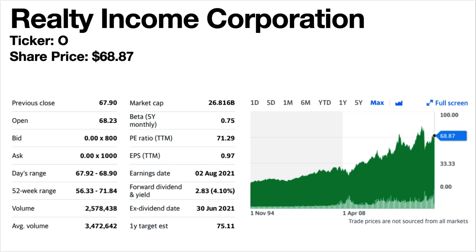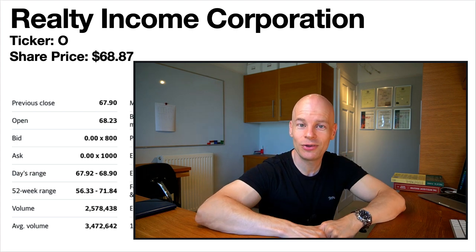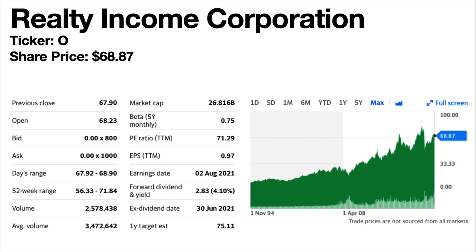Realty Income Corporation, ticker symbol O. Probably the most popular monthly dividend stock — it even trademarked the name 'The Monthly Dividend Company.' This is another one I have shares in. If you're interested in knowing more, I did a head-to-head video comparing it with Federal Realty Income Trust — I'll put a link in the description. It is a diversified retail REIT. Its share price trend has been climbing. Its dividends have grown every year for the past 25 years — it even increased dividends four times in 2020 and twice in 2021. This really is an income play for growing dividends.